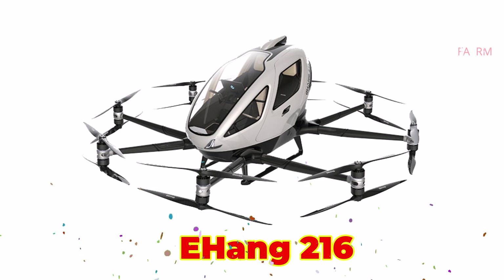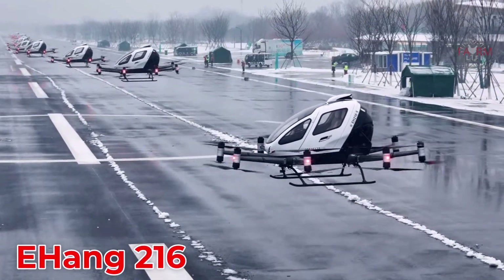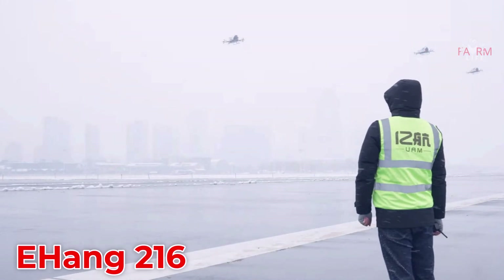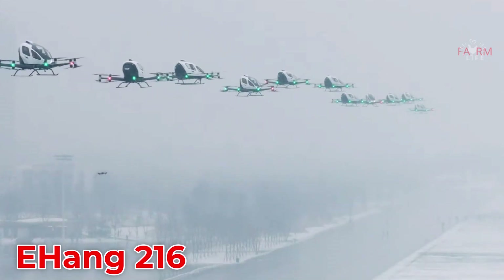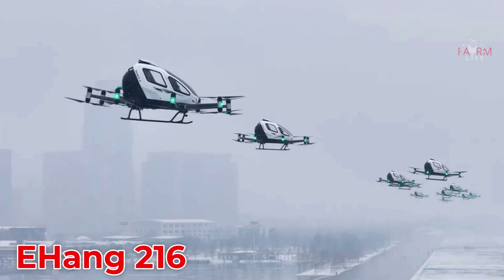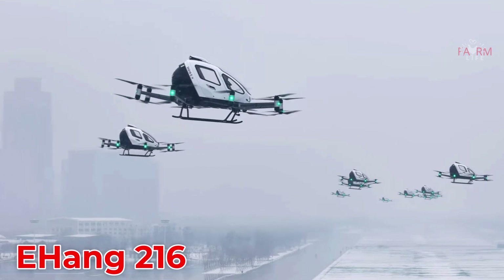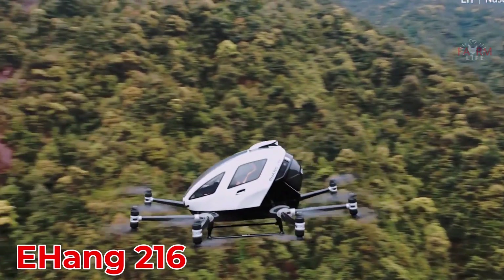The EHang 216 is a Chinese autonomous air taxi designed for two passengers, fully electric and pilotless. It features 16 rotors and is aimed at urban transport markets, with a price tag of around $300,000.